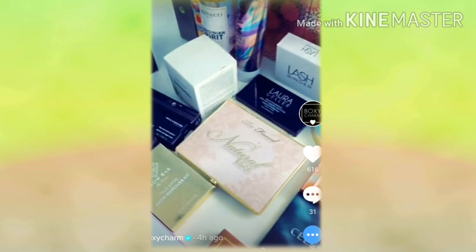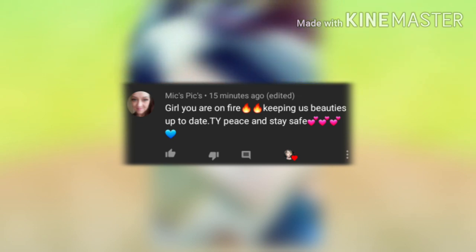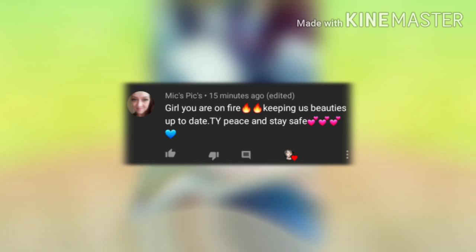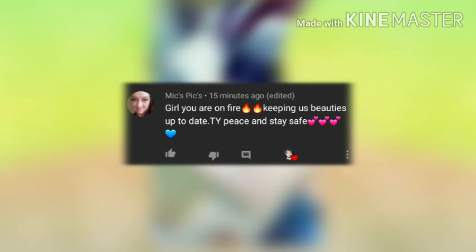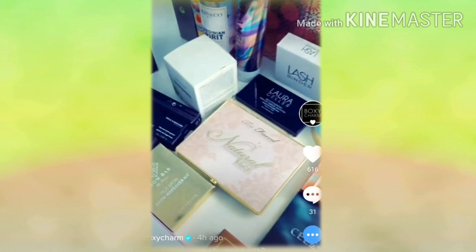Now let's read the comment I picked from my last video. Thank you so much — is it Mike's Picks or Mix Picks? Anyway, she says: 'Girl, you are on fire keeping us beauties up to date, thank you, peace and stay safe.' Honey, I try — I know I'm nosy, so if any of my subscribers are as nosy as I am, they want to know the spoilers like now. I really appreciate you coming and watching the video, and you stay safe as well.